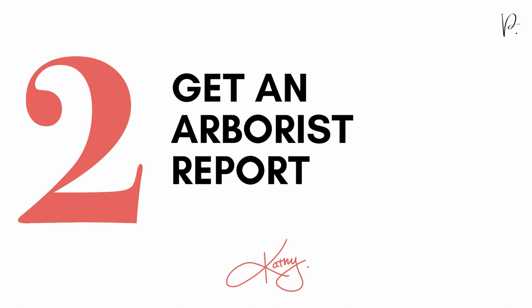The next thing you need to do to start the custom home design and build process is get an arborist report. This is a mandatory document the City of Vancouver requires during the permit stage of building a new home. It's also really good to know that this report may affect your design and possibly your build costs, so the sooner you get one, the better — so you know what you're working with.